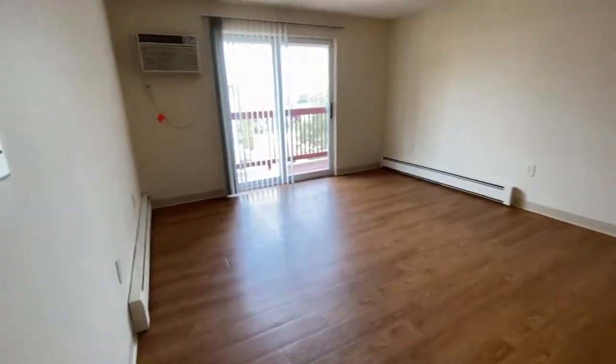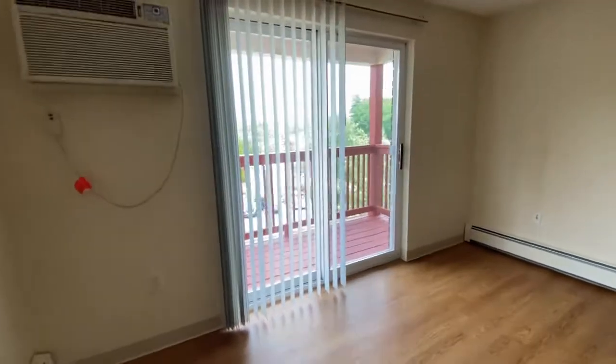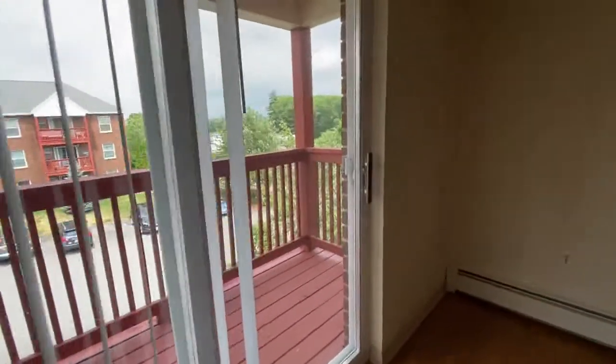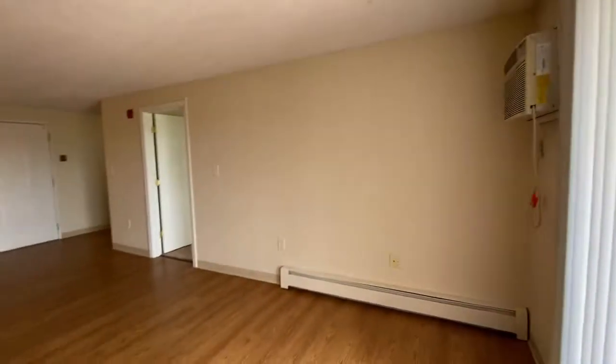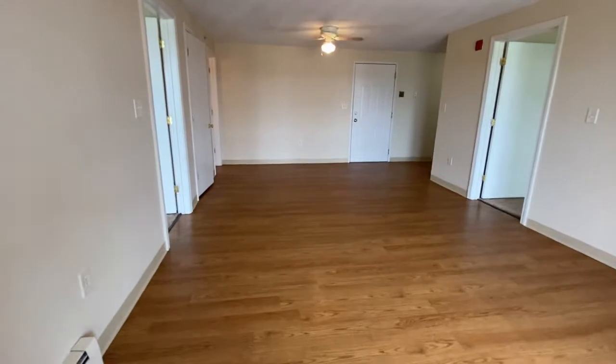Let's take a spin around the living room. You can see there's an air-conditioning unit in here. Beautiful private balcony — it can easily accommodate two rockers and a small table. Lots of room in this living room.